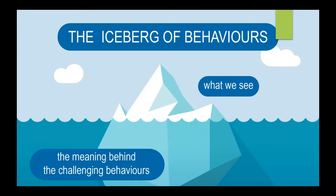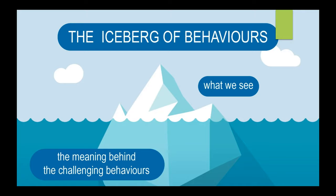With an iceberg, there's the ice you see above the surface, and then there is all of the matter that exists below the surface. When we're talking about childhood behavior, that's a really useful analogy — there are the behaviors we see and deal with every day, and then there are the pieces that are the meaning behind the behaviors, potential triggers, and some of the factors. With epilepsy, as we heard from Mary Lou, there are many factors underlying the behaviors.